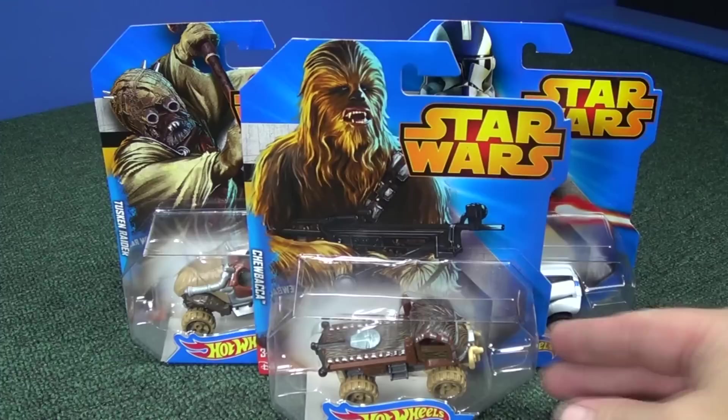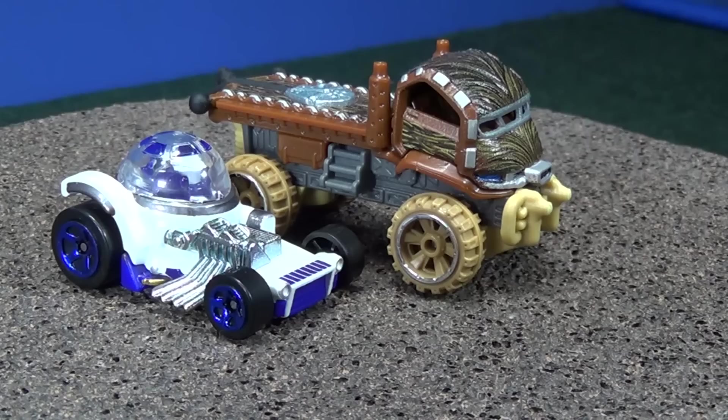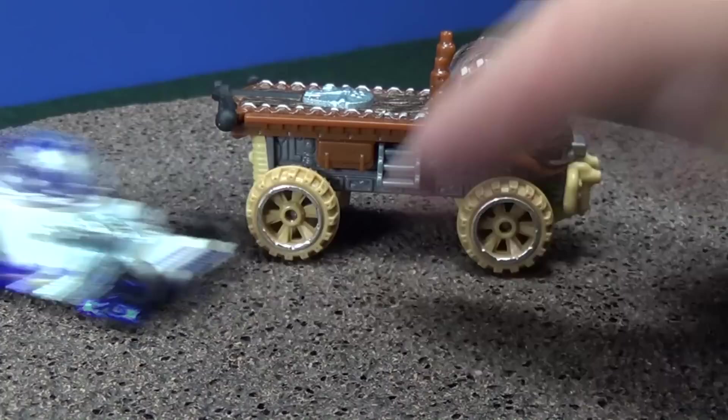I like to open my stuff up, so here we go. I really like the scale they're using for these character cars. Look how big Chewbacca is next to R2-D2 — that would make sense, right? Yoda is small. So Chewbacca is like a big rig in the back.